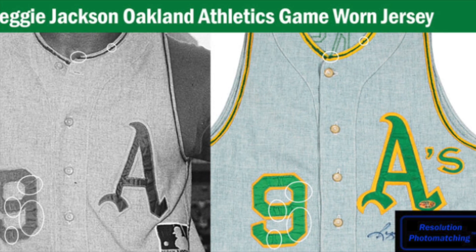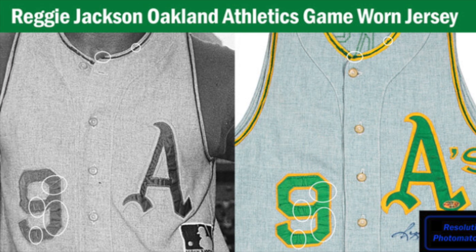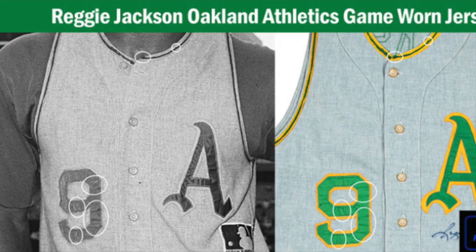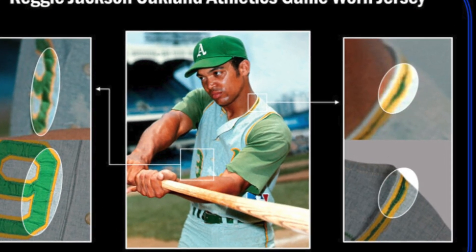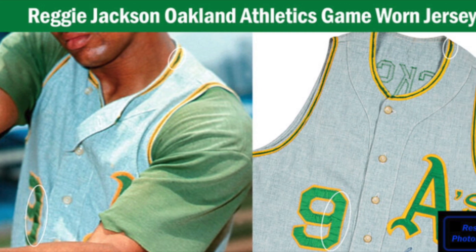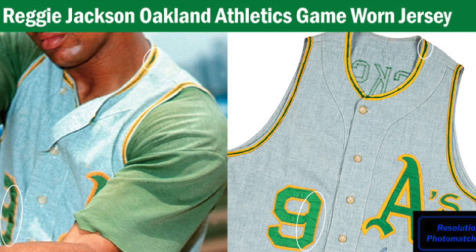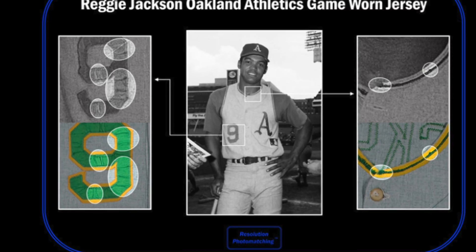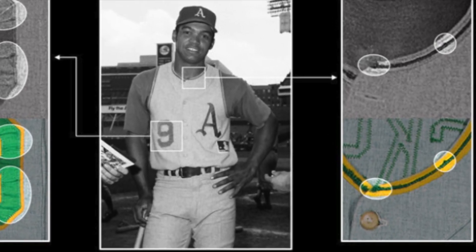The first of two photo matches accompanying this garment dates to a June 15, 1969 visit to Fenway Park that saw Reggie go three for four with one home run, three runs scored, and four RBIs. The distinctive puckering on the front numeral and wear to the green and yellow trim at the collar provides the data points for the match.